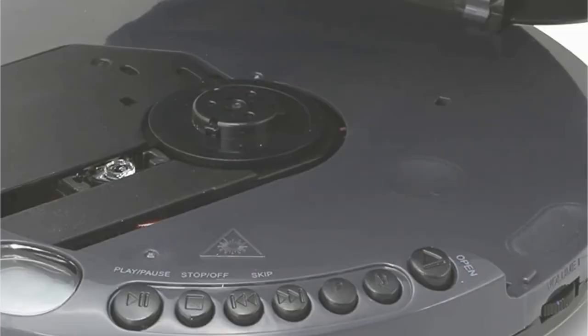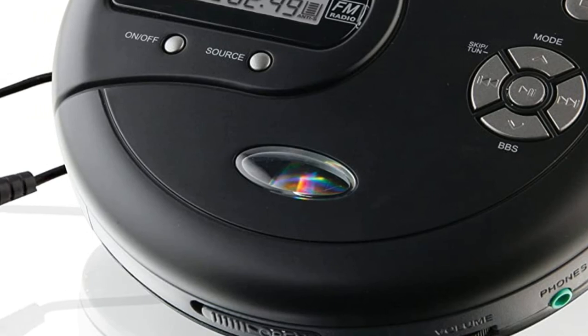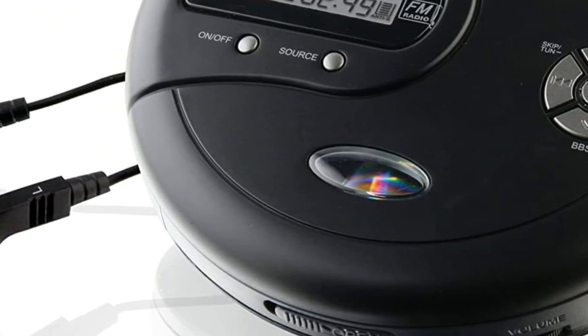There's also a headphone input, a volume dial, and a latch to open the tray. There are three playback options on the CD player: random, repeat one, and repeat all.